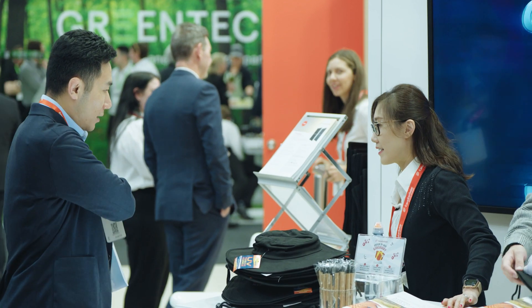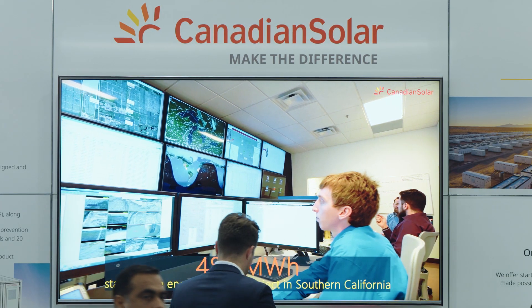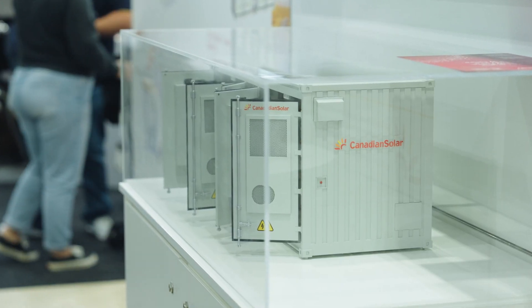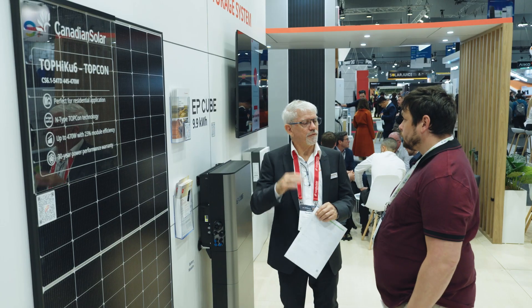The company is focused especially on the key account and utility markets for the next year. We are launching a lot of n-type products focused on high efficiency and low degradation rates. There is a lot coming, and so a lot of new launches coming to market soon.